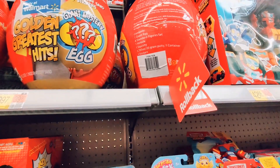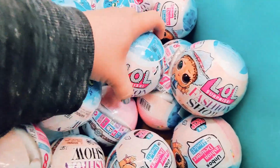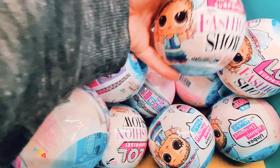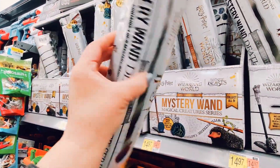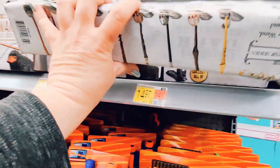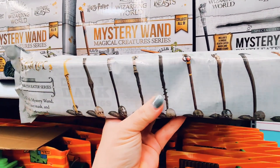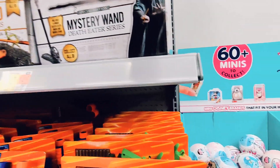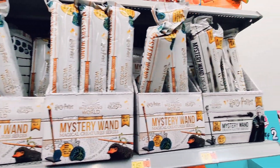Here's our treasure trove of LOL Surprise dolls — there always seems to be a ton of these at Walmart and Target wherever you go toy shopping. But here's something fun: some mystery wands from Harry Potter! Let me know if you guys are interested in seeing those unboxed — my interest depends on your interest, so let me know.